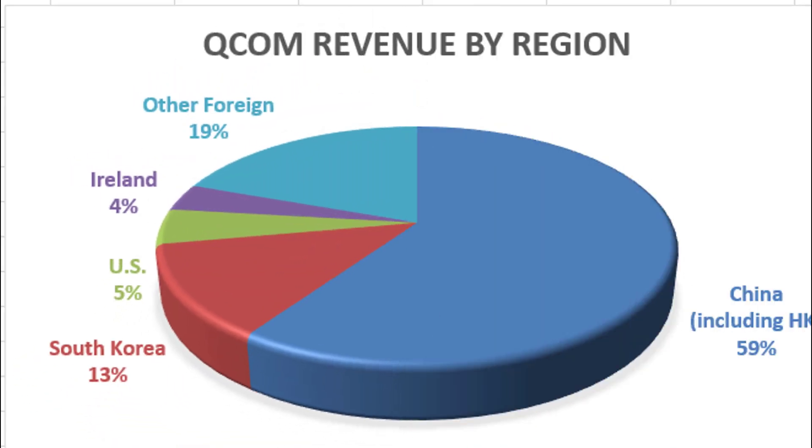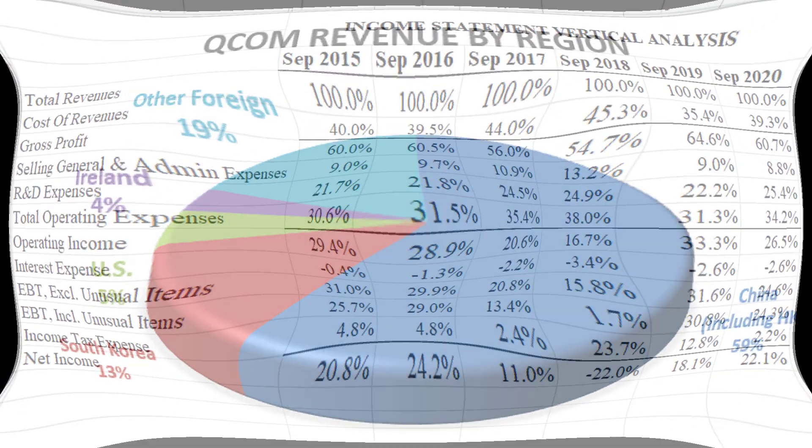One thing I find very interesting is that even though it's a US-based company listed here in the US, really all their sales are from overseas. You've got 59% of their revenues coming from China including Hong Kong, 13% from South Korea, 4% from Ireland, 19% from other countries combined, and the US is just 5%. I really like to see this — I am concerned about a weakening US dollar, and I'd like to have a company like this in my portfolio to help diversify away some of that currency risk.